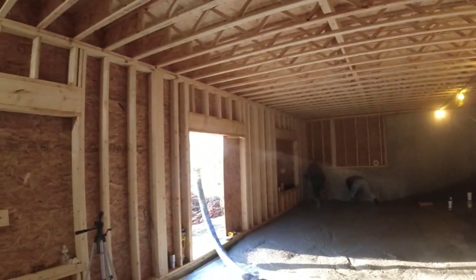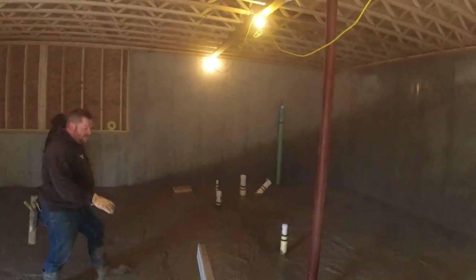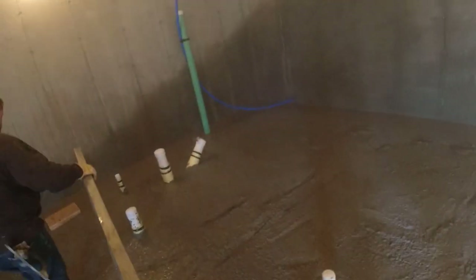Hey Luke, can you help me strike this and I'll get around those pipes? They're all there so we're writing it down so we can go down them and down.